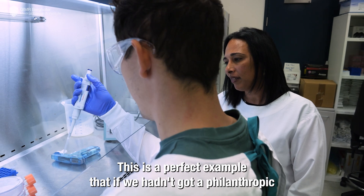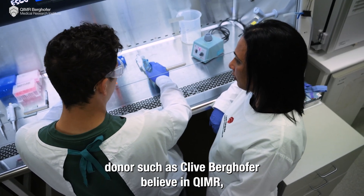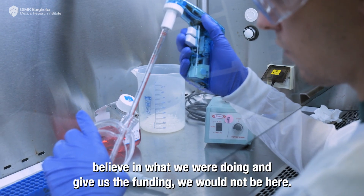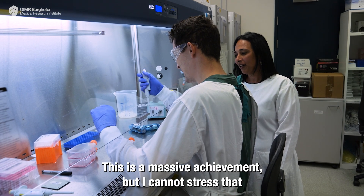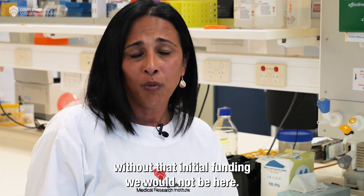This is a perfect example that if we hadn't had philanthropic donors such as Clive Boykhofer, who believed in QMR and believed in what we were doing and gave us the funding, we would not be here. This is a massive achievement, but I cannot stress enough that without that initial funding, we would not be here.